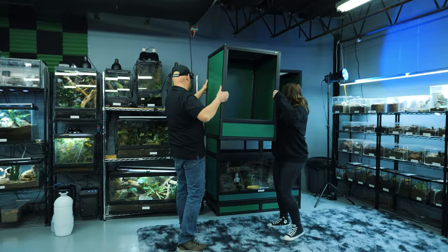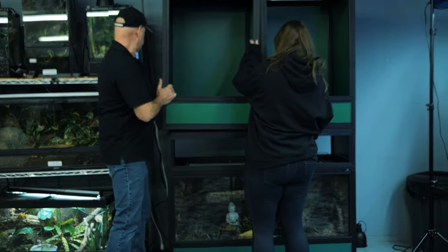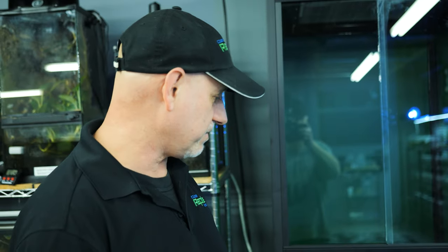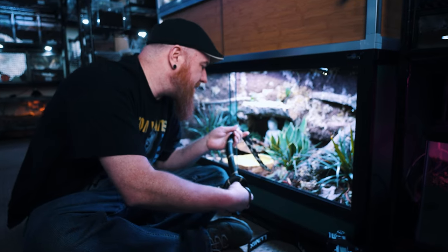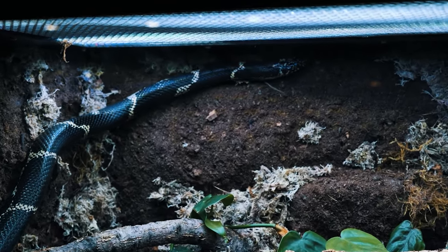Not only did they hook me up with the enclosure, but since they're not too far away, instead of shipping it they ended up driving down here and delivered it in person. We talked to Richard a little while ago and in the new studio we thought we'd provide a bit of a housewarming gift. A couple of years ago they sent me a 4 by 2 by 2 enclosure for my kingsnake and I really enjoyed it - it was really sturdy and my kingsnake loves it.